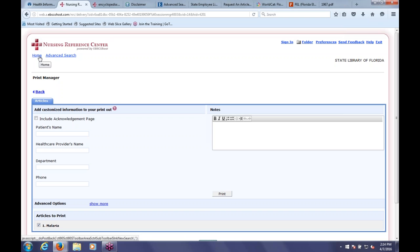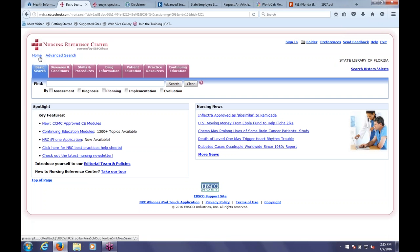Nursing Reference Center is a great resource for nurses and other medical professionals. It's great for looking something up quickly when you don't know where to start, and it's also great for your agency customers. If someone calls in asking about a public health question, this is a great way to find reliable information to help them.